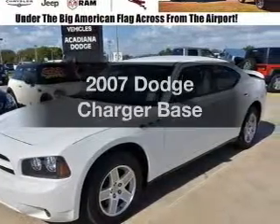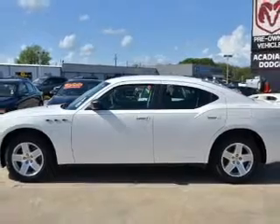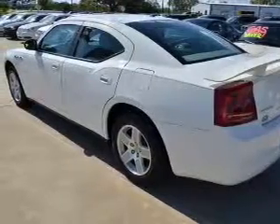Introducing the 2007 Dodge Charger. If you're looking for an automobile with great attributes, look no further. With a solid 6-cylinder engine, the powertrain includes rear wheel drive, driven by an automatic transmission.